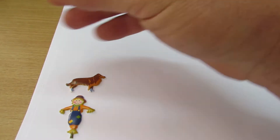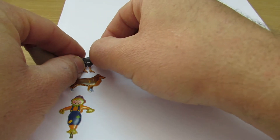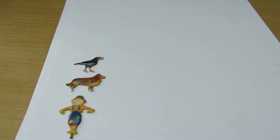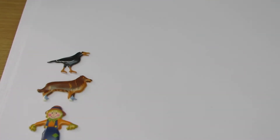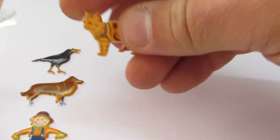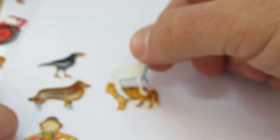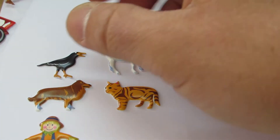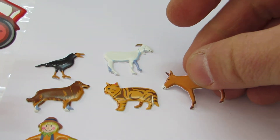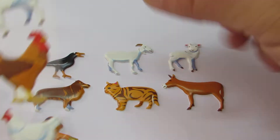It's here. We've got the crow. It's here. We've got the cat. And the goat. And the donkey. And the lamb. Let's put the lamb with the sheep.